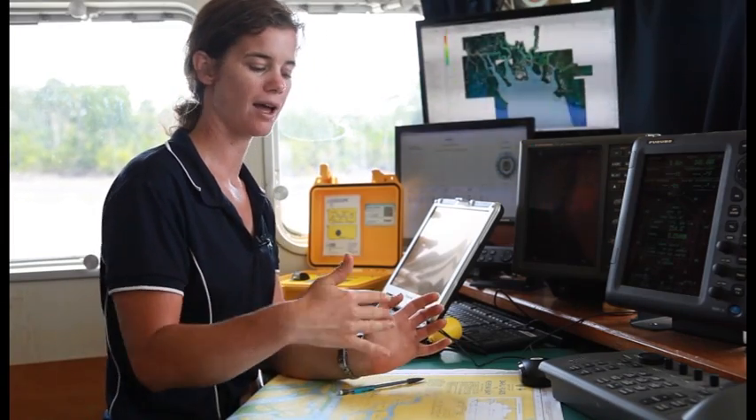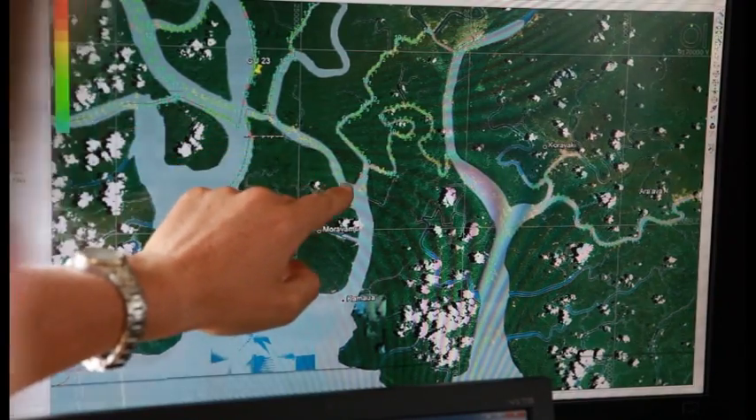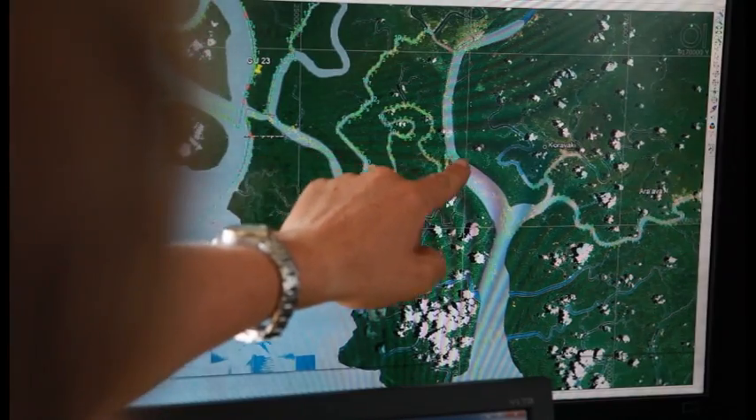From that we've got an outline of the rivers, and after that we can go ahead and turn those outlines into actual charts.